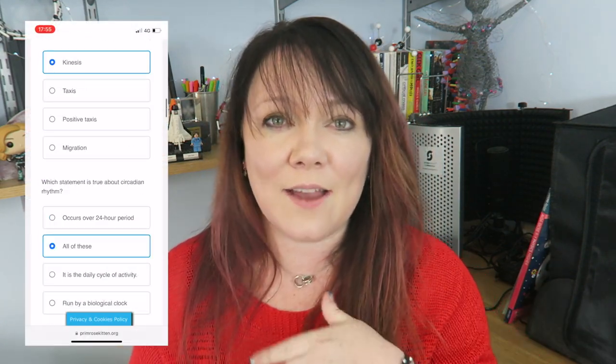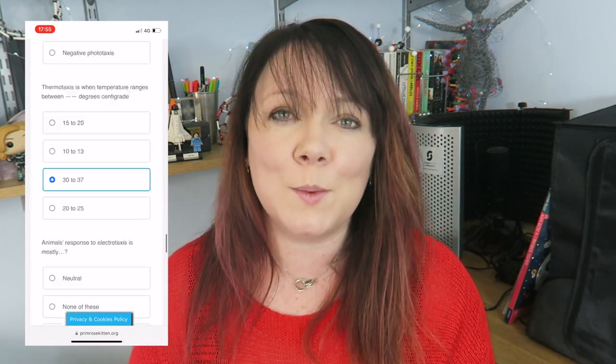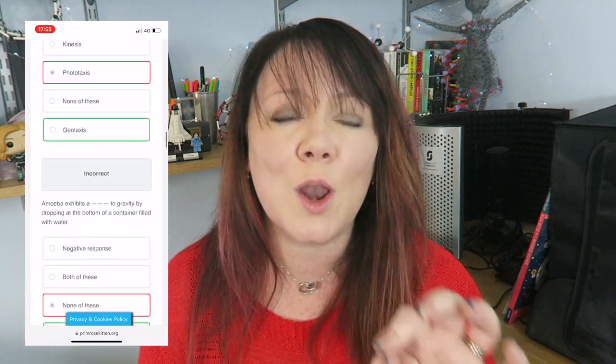Hello lovelies. In this video we're going to be going through taxis and kinesis for your A-level biology. We're going to be taking this through really slowly, looking at everything you need for this topic and linking it to all the other parts. If you want more help with this, there are loads of questions waiting for you over on my website.